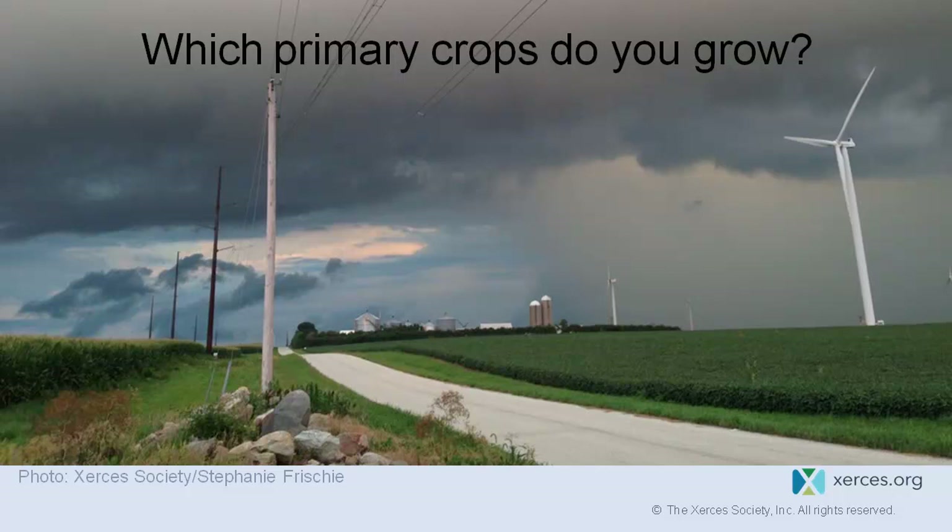Audience members mentioned they grow wheat, oat, rye, barley, alfalfa, and sunflower in addition to corn and soybeans.